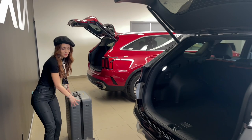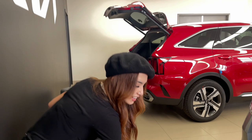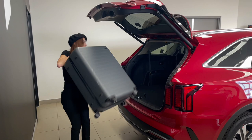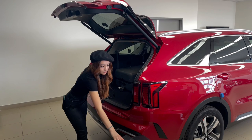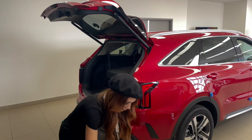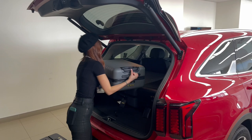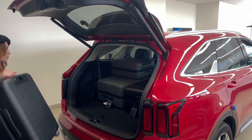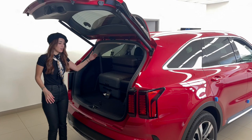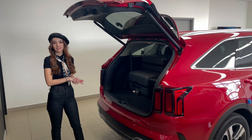Next up I have the Kia Sorento. I'm going to put each suitcase in one by one to see how easy it is to travel with. With the Sorento we have tons and tons of room — you could probably even put another suitcase standing upright, and there's lots more room there. The seats on the Sorento also fold down completely flat.